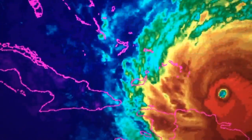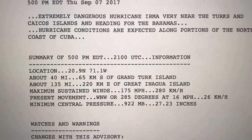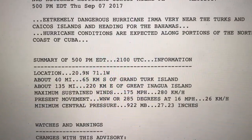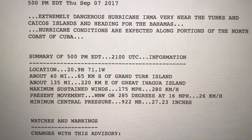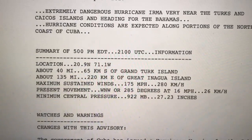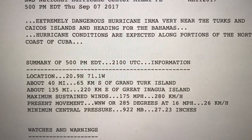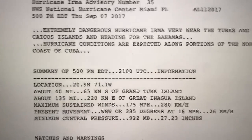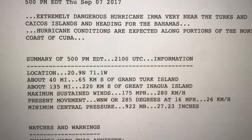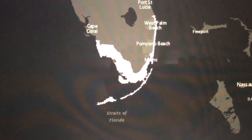Here's the latest information on Irma: winds are 175 miles per hour, it is still a category 5 hurricane, moving to the west-northwest at 16 miles per hour. Minimum pressure is at 922 millibars and the center is located about 40 miles south of Grand Turk Island.